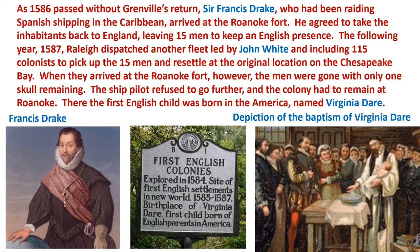The following year, 1587, Raleigh dispatched another fleet led by a man named John White, holding 115 new colonists, to pick up the 15 men and then move north to the Chesapeake Bay to settle there. When they arrived at the Roanoke Fort, however, the 15 men were gone, and all that remained was a single skull. The English ship pilot refused to go further, and the colony had to remain at Roanoke.